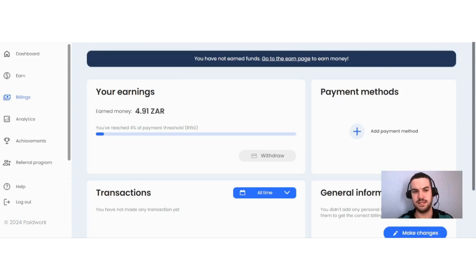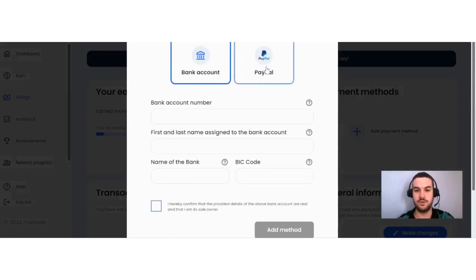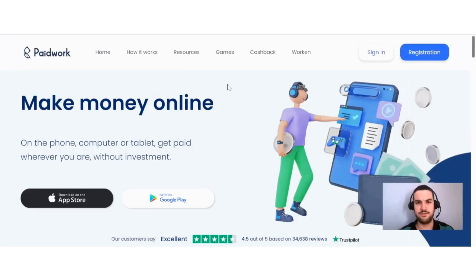Regarding payments on Paid Work, the minimum payment threshold for me is 150 rand, which is more or less seven or eight dollars at the moment. The payment methods available are either your bank or PayPal. I like that these options are available, and I feel the payment threshold is not that high. When you look at all the different ways you can earn here, it is quite realistic to reach that in a reasonable amount of time.